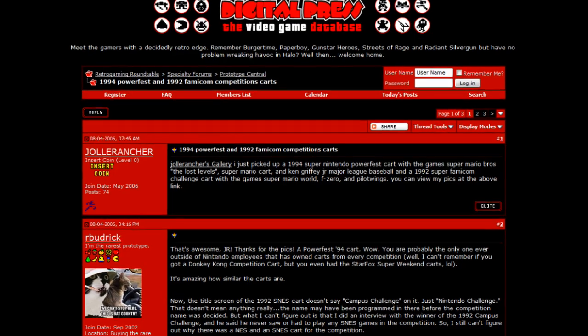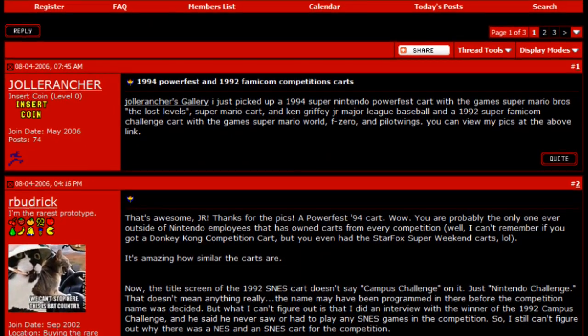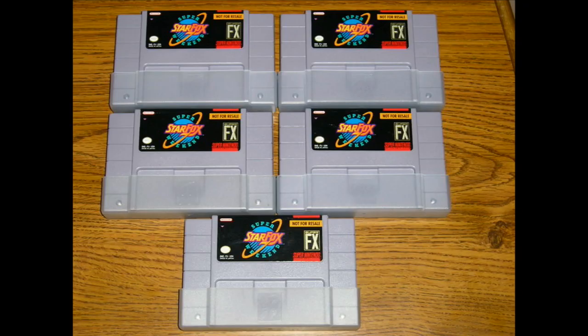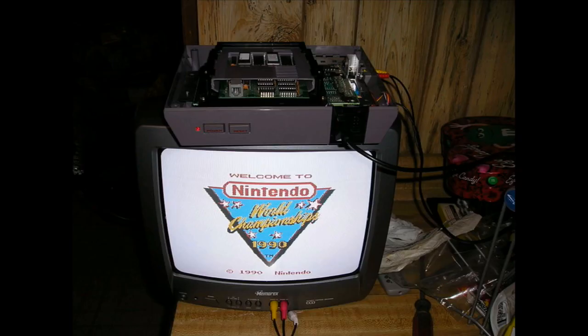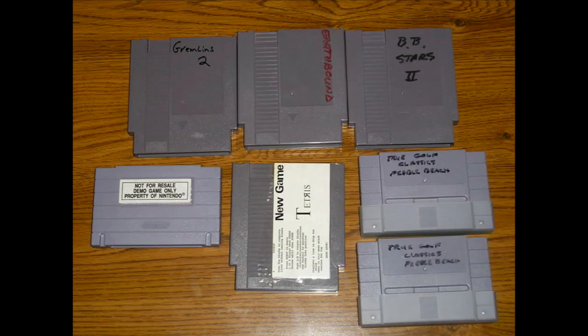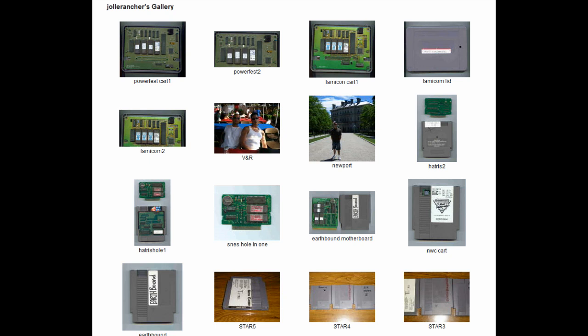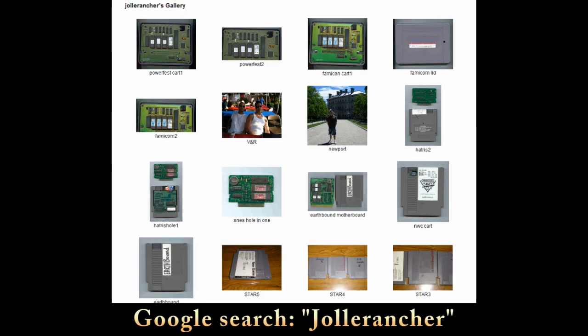Later in 2006, a rare game collector by the name of Jolly Rancher, who was vacationing in the Hamptons, came across a garage sale from a former Nintendo of America employee. He told Jolly Rancher that he had worked at Nintendo for about 10 years, and part of his job was to go around to Nintendo competitions at the time. He had a whole box of mostly prototype games that he sold to Jolly Rancher for about 40 bucks. As part of this haul, he found two EarthBound for the NES prototypes, which he wound up selling. You can do a Google search for his name, Jolly Rancher, and see all the great stuff he found, including both of those EarthBound prototypes.